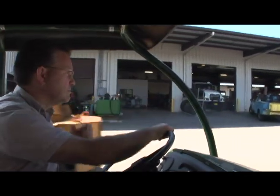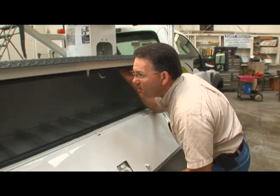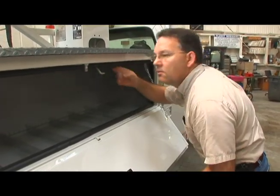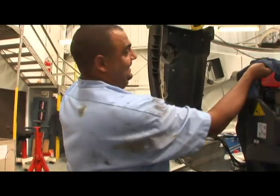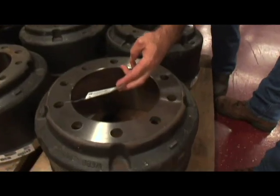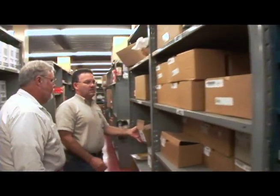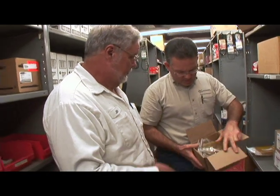My name is Buddy Driggers. I'm the parts and fuel manager for the City of Tallahassee Fleet Division. We do have an environmental mission — we take into consideration all technologies when we're making purchases or when we're looking at everyday practices, whether that be from the technician standpoint or the parts standpoint. What can we do to bring technology to the forefront to help us do a better job while also helping the environment?